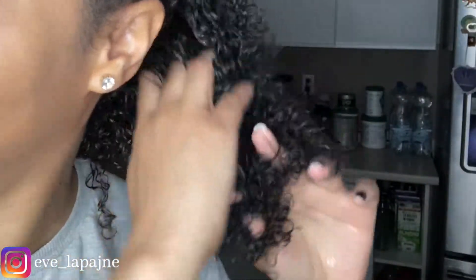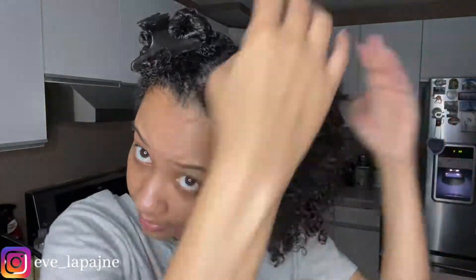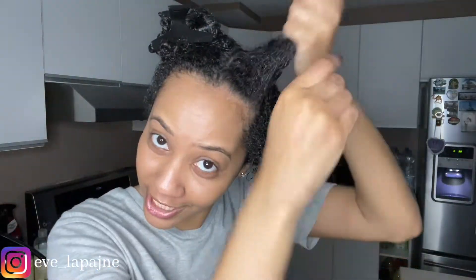Look at that shine! Do not sleep on this pre-shampoo — do not sleep on it. I feel some knots in there — much better. Make sure every curl gets some love.